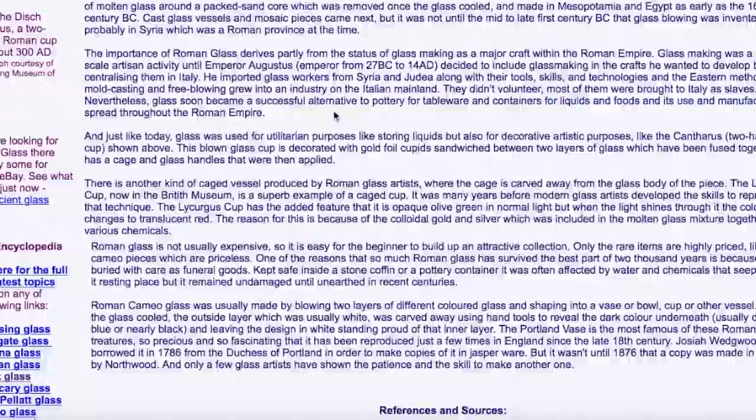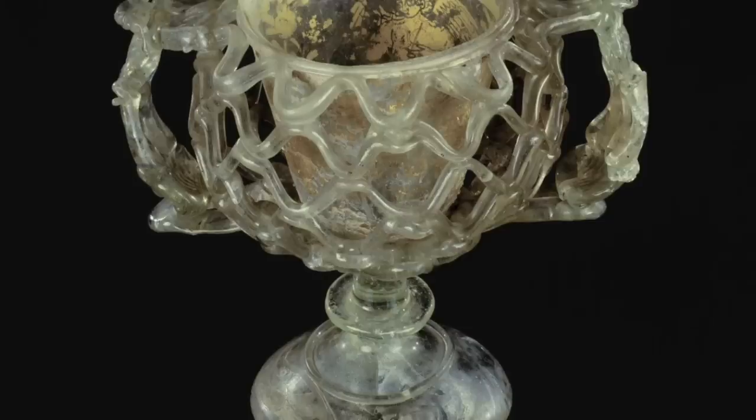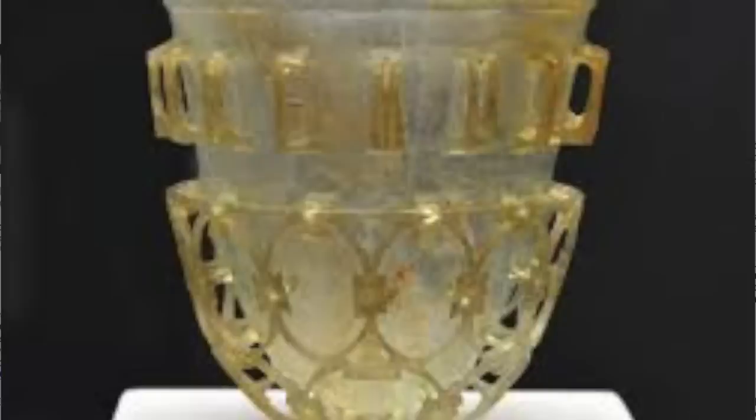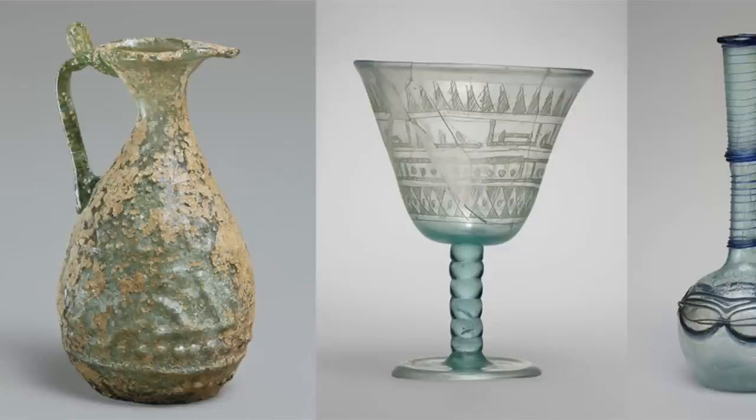Augustus decided to centralize glass making crafts in Italy. He imported glass workers from Syria and Judea — most were brought in as slaves. Glass soon became a successful alternative to pottery. This brown glass cup is decorated with gold sandwiched between two layers of glass fused together, with a cage and glass handles applied. There's also a caged vessel where the cage is carved away from the glass body — really amazing abilities attributed to Roman craftsmen, things we can't even do today.